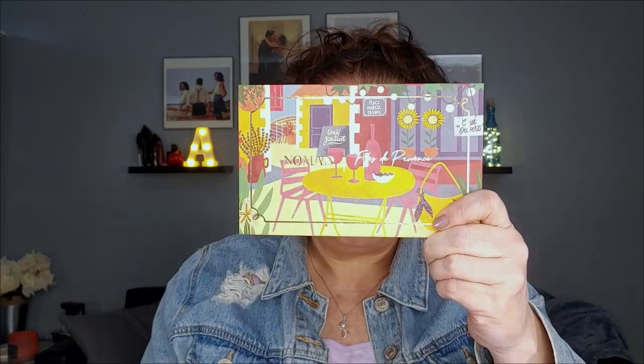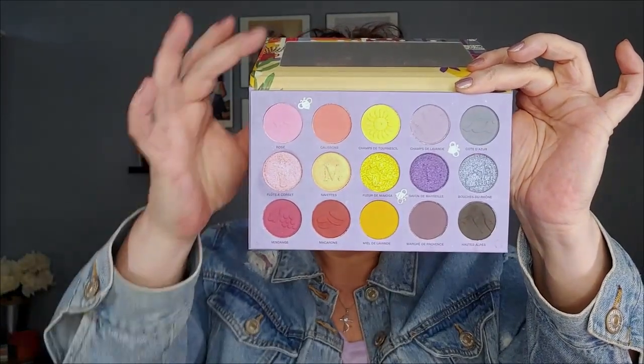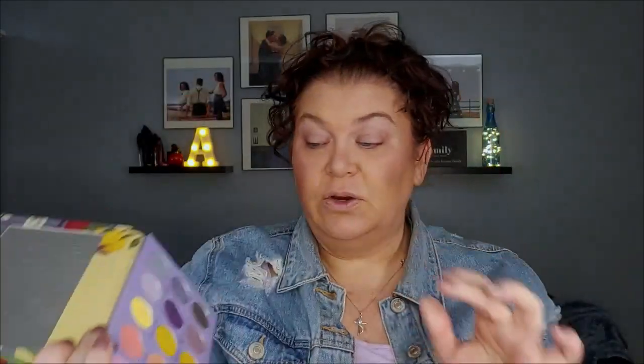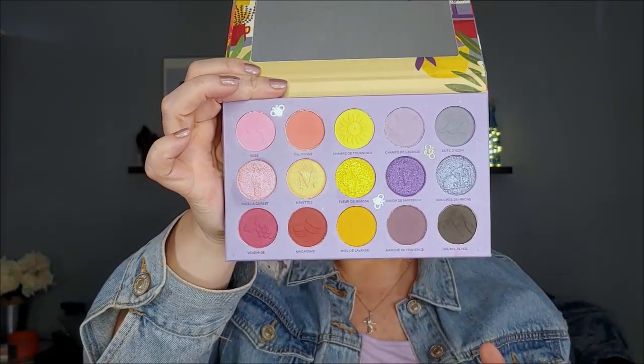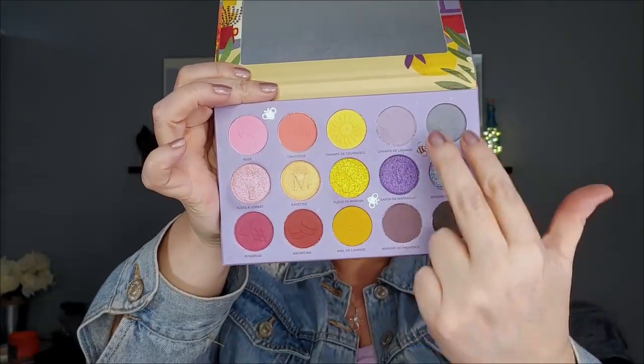I am using the Fete de Provence from Nomad Cosmetics. This is what the palette looks like — it is beautiful. I don't get near enough use out of this either. I'm going to be concentrating on these two rows right here. I really wanted something cool toned, something muted, because I wanted my special shimmers to shine.